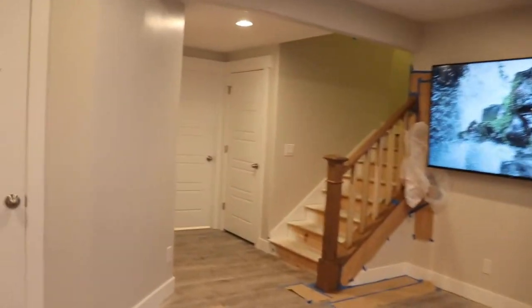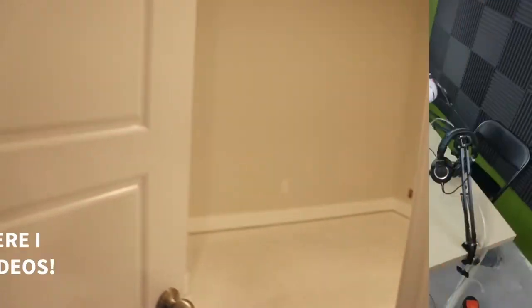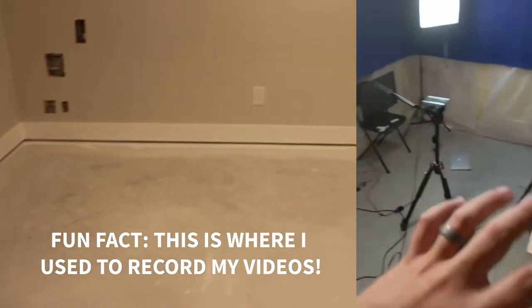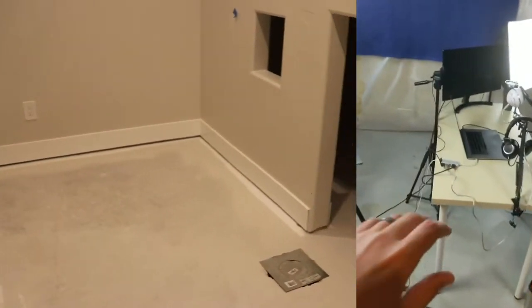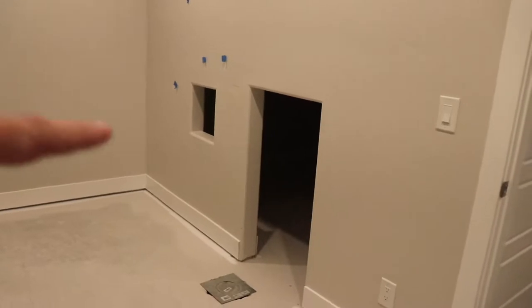Over here we've got a room that's going to be like a playroom for the kids — just a big open room, we're going to throw some carpet in here. And in here we're actually going to turn this into a little house that the kids can play in.